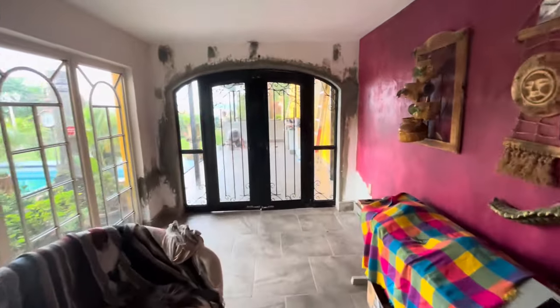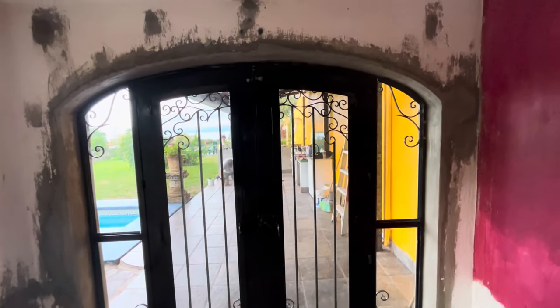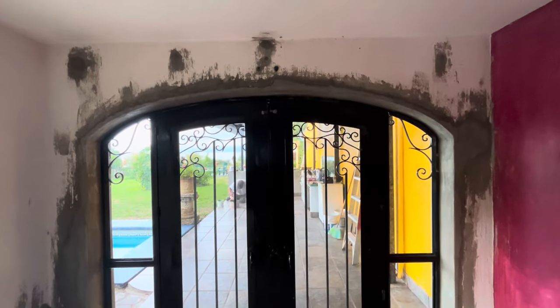The new doors are in. Got the glass in them. Real happy with how that's going. Of course, we've got some painting to do.